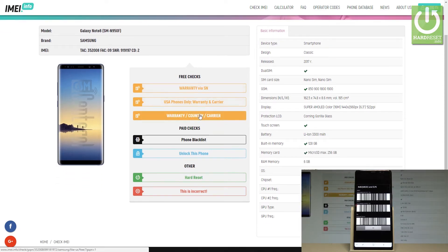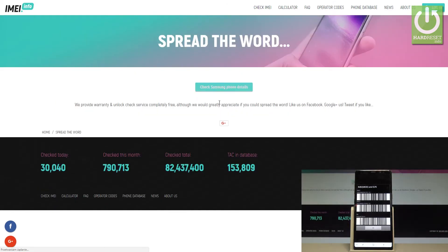In my case, let me choose warranty, country, and carrier. Let's just click it. Now choose 'Check Samsung Phone Details' and imei.info is checking the device details information.